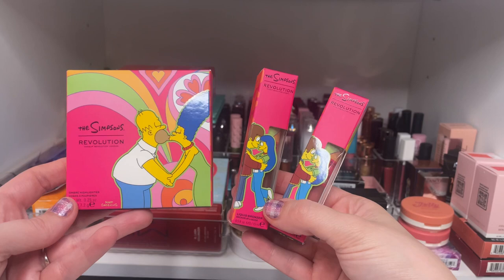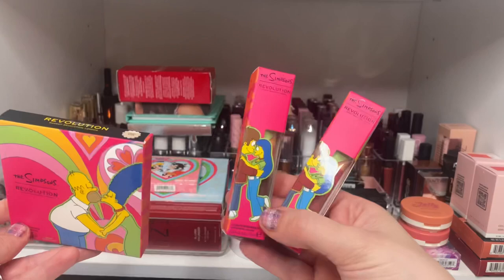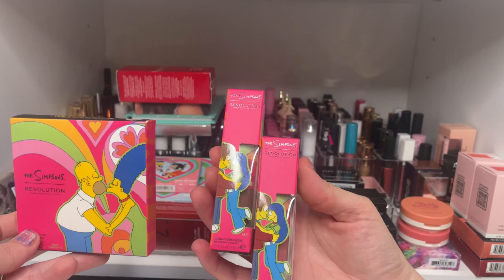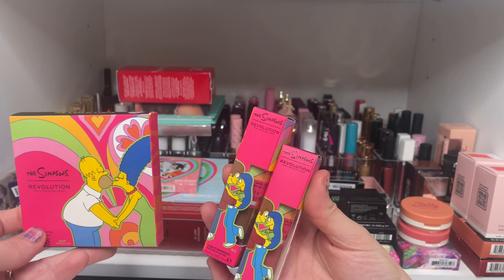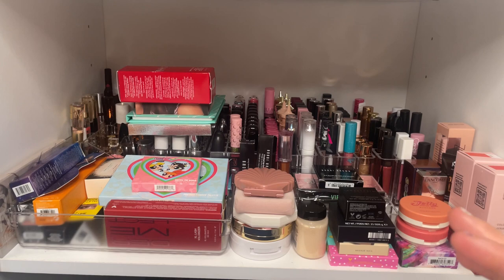A review coming up is from Makeup Revolution and it's from the Simpsons summer collection that just released. I got a highlighter, a cream bronzer, and a cream blush — I love the packaging of these. There was also a setting spray I almost picked up, and two eyeshadow palettes that I skipped. These pieces will be featured in an upcoming video on my channel.